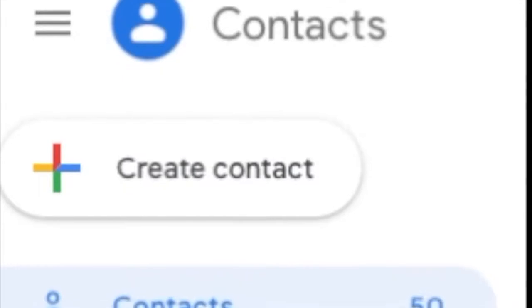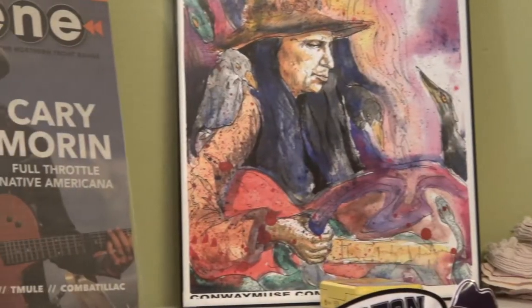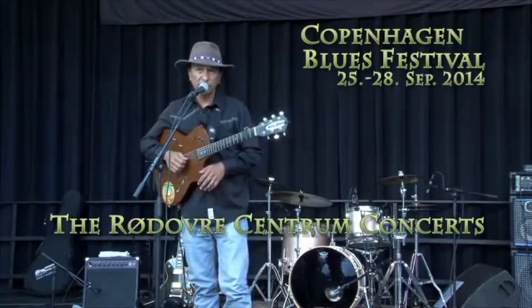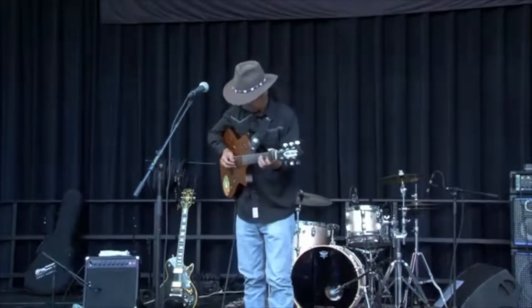The other really important component to wanting to tour and being able to tour is building a database of contacts. There are lots of tools out there that you can use — Gmail has a lovely contact database. It has to be searchable. You have to be able to distinguish venues from radio stations, from print media sources, to festivals and things like that. And you're constantly adding to that database so that you always have new opportunity.